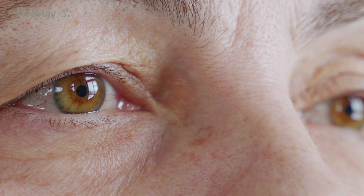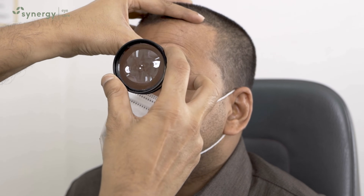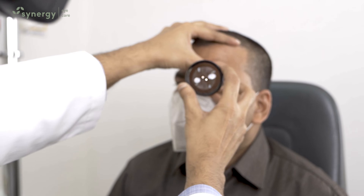Lattice degeneration does not have any symptoms. It is diagnosed by dilated retina checkup using indirect ophthalmoscopy by a retina specialist.